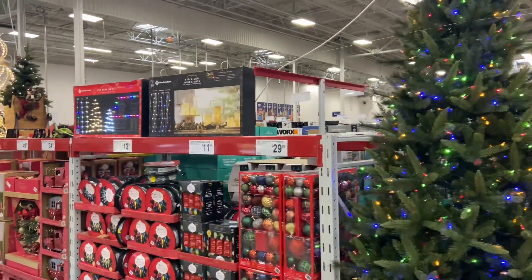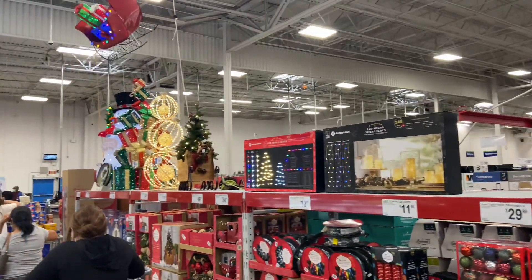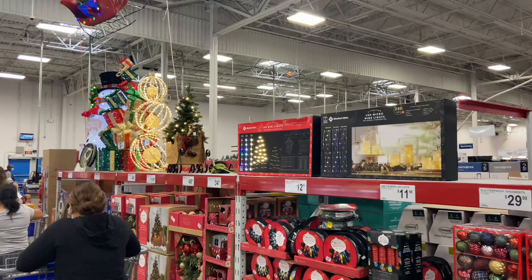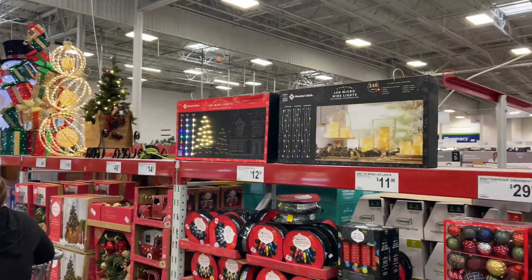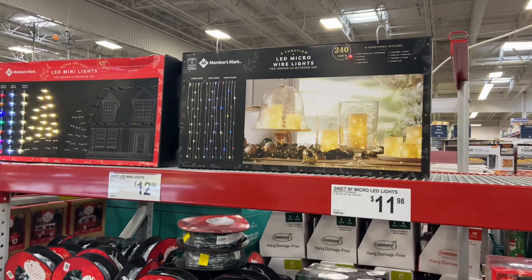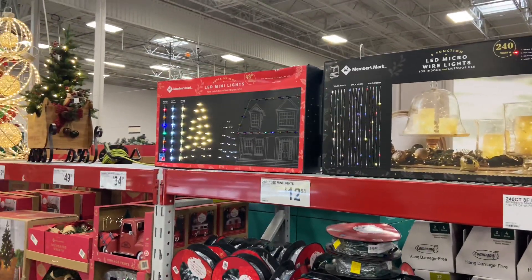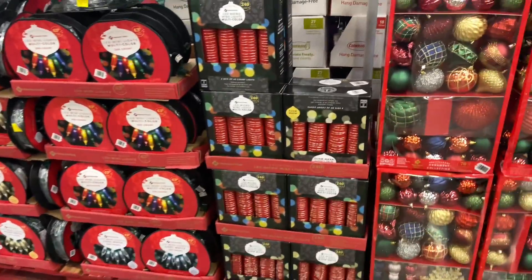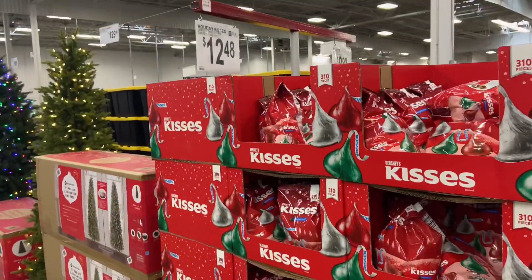It was impossible for me to show you all the Christmas stuff up close because of this long line, so I got the best footage that I could, but I realized I did miss some pricing on the Christmas stuff. I did end up buying these LED lights — they were $12 — and I'm so excited to use them for a few different projects.